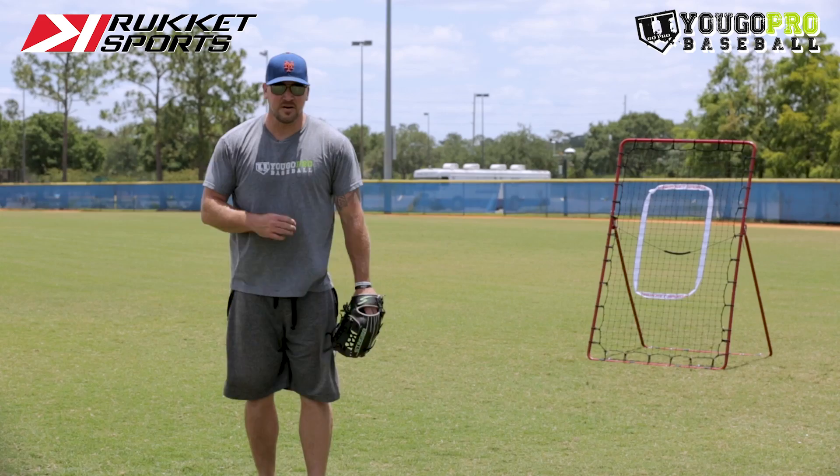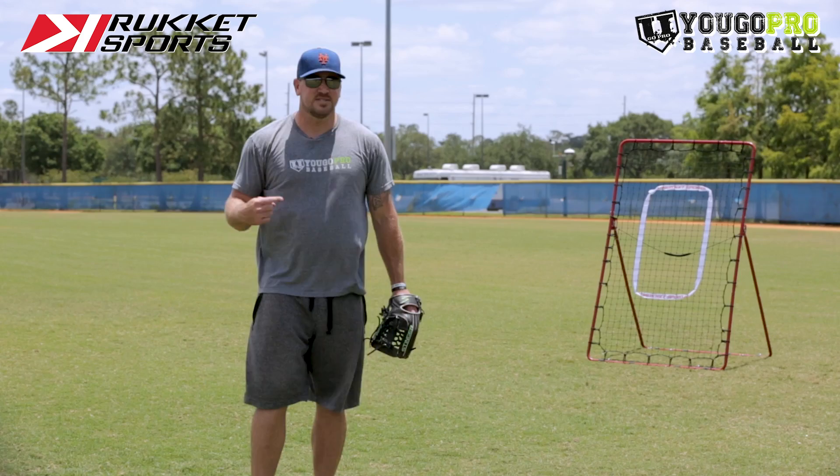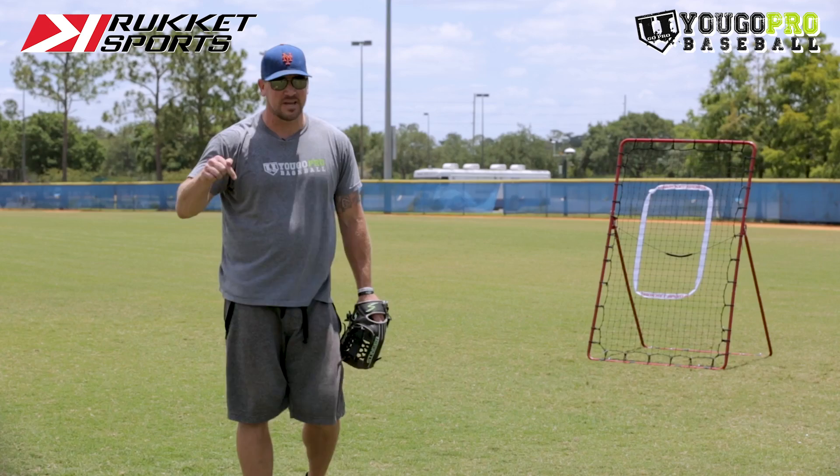Hey guys, if you don't already know, Rucket's doing a giveaway. What you have to do is find the six secret keywords. I did six videos with Rucket — find those six secret keywords, go over to Instagram, follow Rucket Sports, and DM them all six of the secret keywords from those videos. Today's secret keyword is bounce.